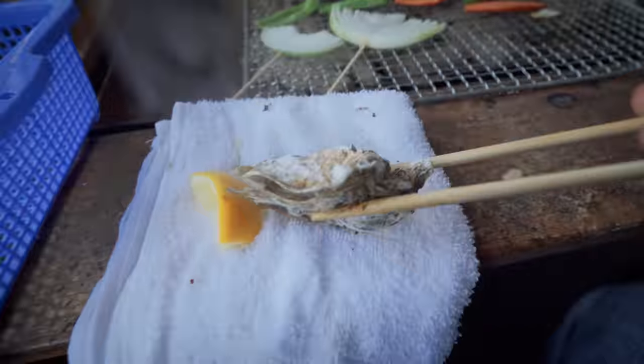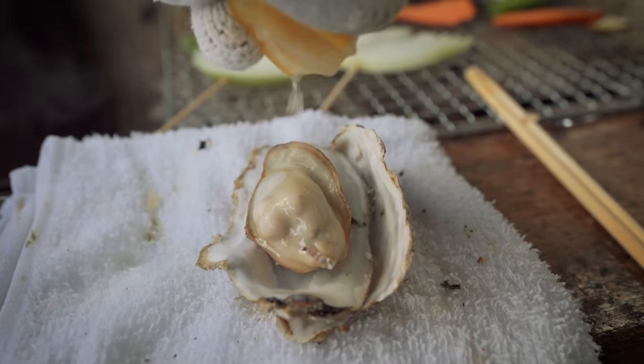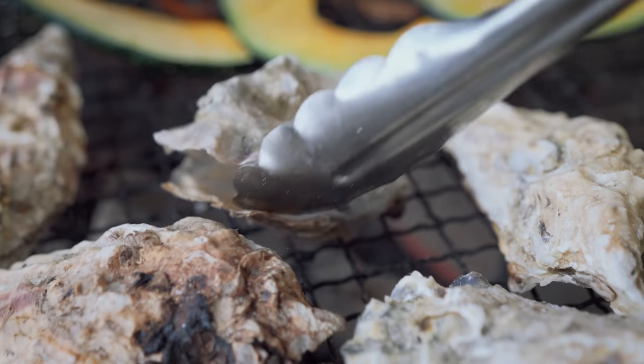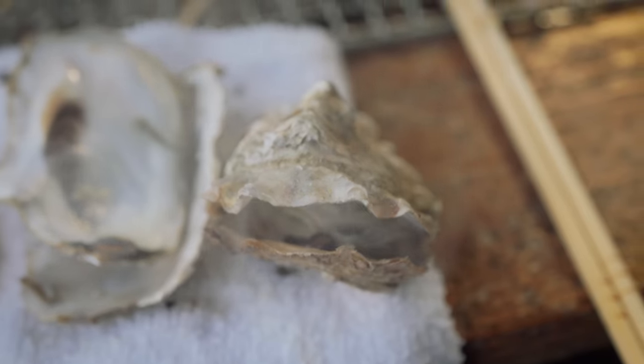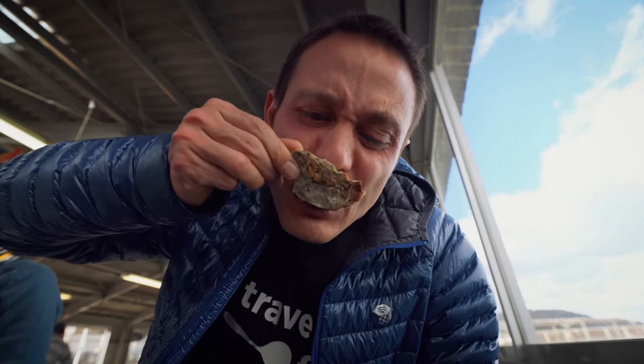Here's a hot fresh oyster right off the fire — making sure not to overcook it this time, flaming hot. Mmm, it's so good. So fresh and pure, and I love it when it's just half cooked like that. With that lemon to balance the salinity, it's perfect.